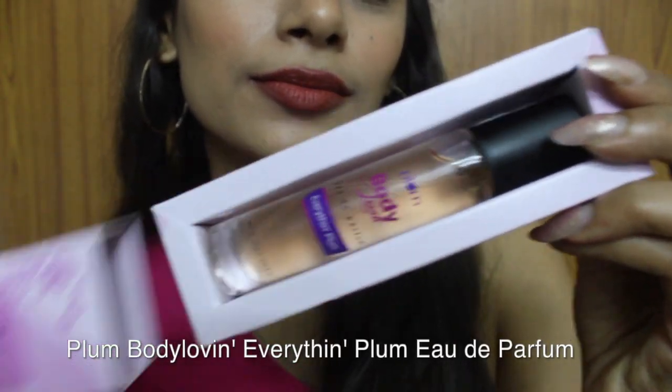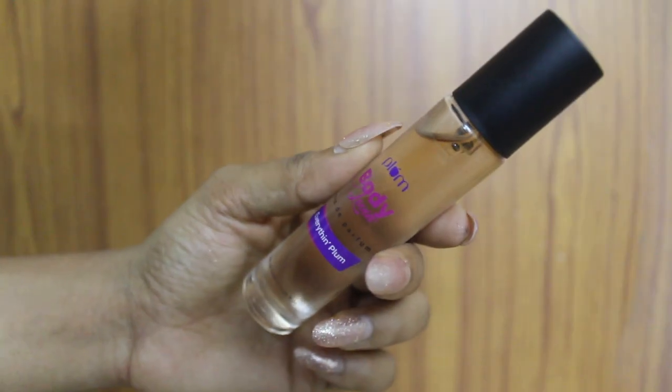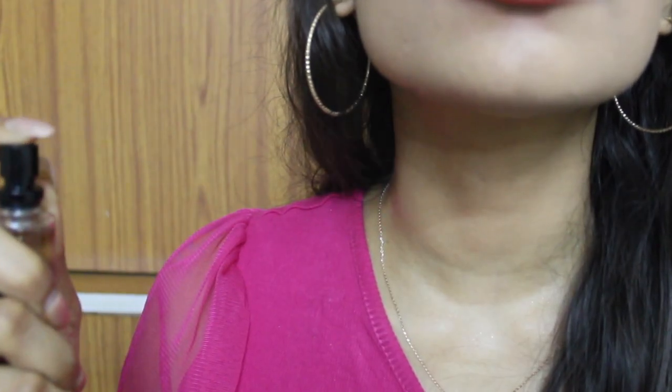Last but not least, I have a perfume — this is Plum's Body Love Eau de Parfum in the variant Everything Plum. It's a recent purchase; I've owned the body mist version for months. You get fruitiness from plum, orange, and blackberry, floral notes in the middle like jasmine, and in the base some vanilla and musk — basically a sweet, fresh, floral perfume.